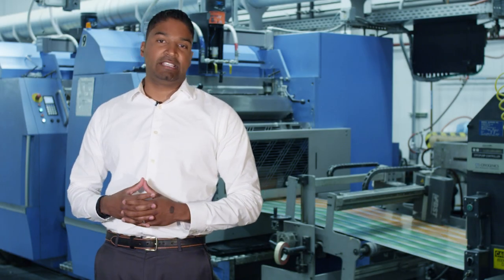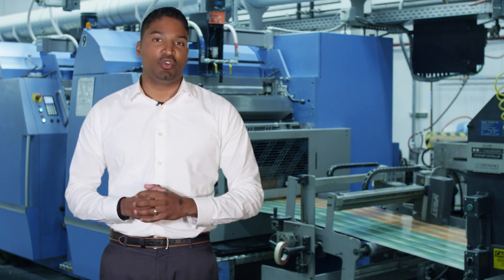Hi, my name is Anton Ali, and I'm the Technical Director here at Hammer Packaging. I'm going to discuss the use of our camera-based inspection system from Advanced Vision Technologies, also known as AVT.